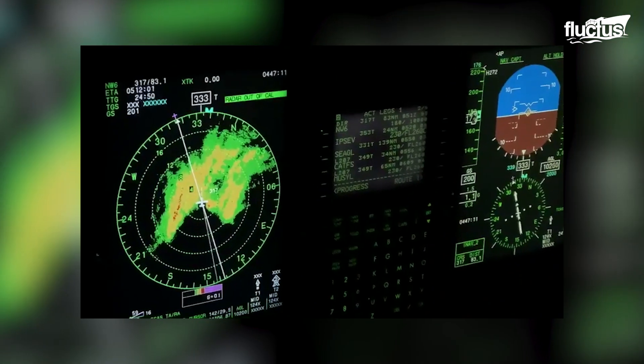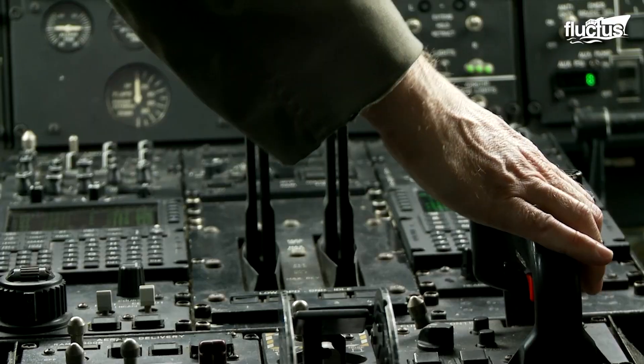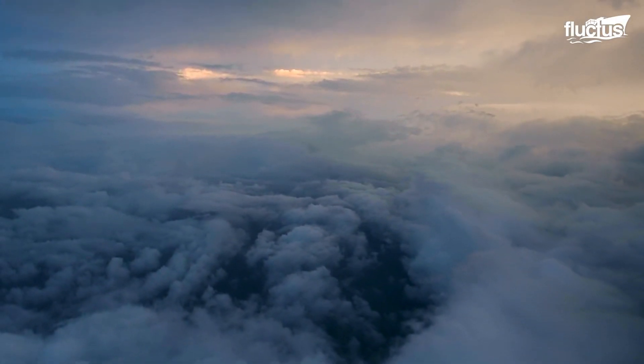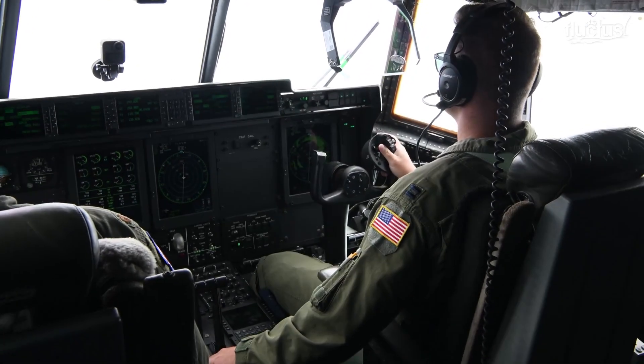The U.S. Air Force Reserve's 53rd Weather Reconnaissance Squadron, popularly known as Hurricane Hunters, is the only operational military weather reconnaissance unit in the world. It is based at Keesler Air Force Base in Biloxi, Mississippi, and currently operates a fleet of 10 Lockheed Martin WC-130J Weatherbird aircraft for weather research.